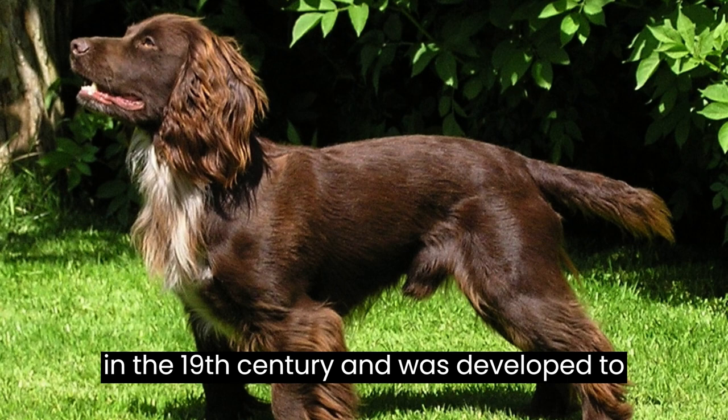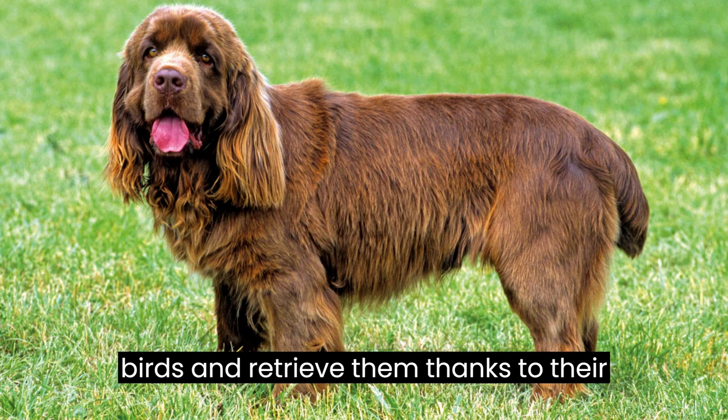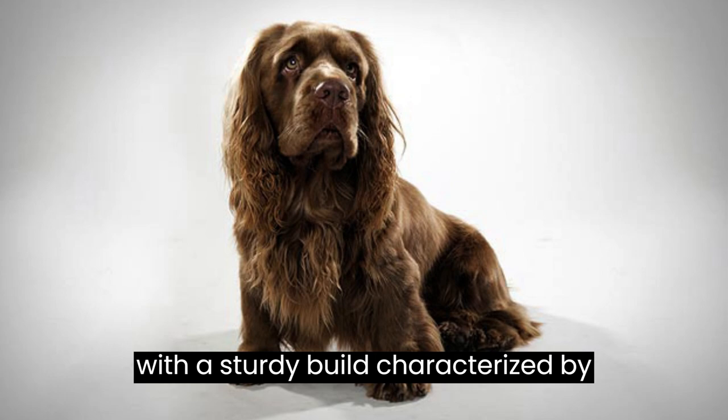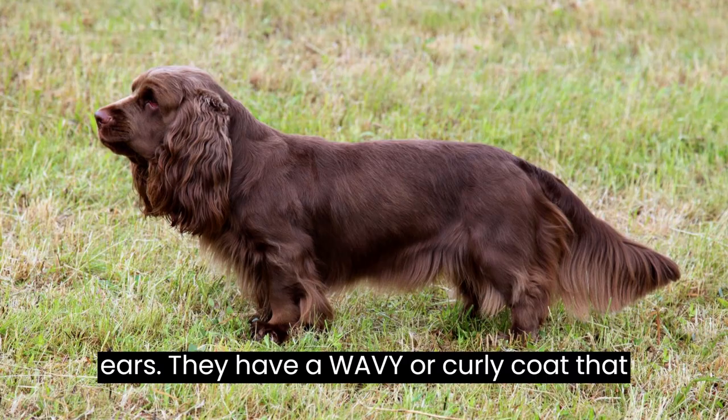Fact number two: one of the defining features of the Sussex Spaniel is its appearance. These dogs are medium-sized with a sturdy build, characterized by their long, low-set bodies and droopy ears. They have a wavy or curly coat that comes in various shades of golden liver or liver. Their soulful eyes and wagging tails make them irresistibly charming.